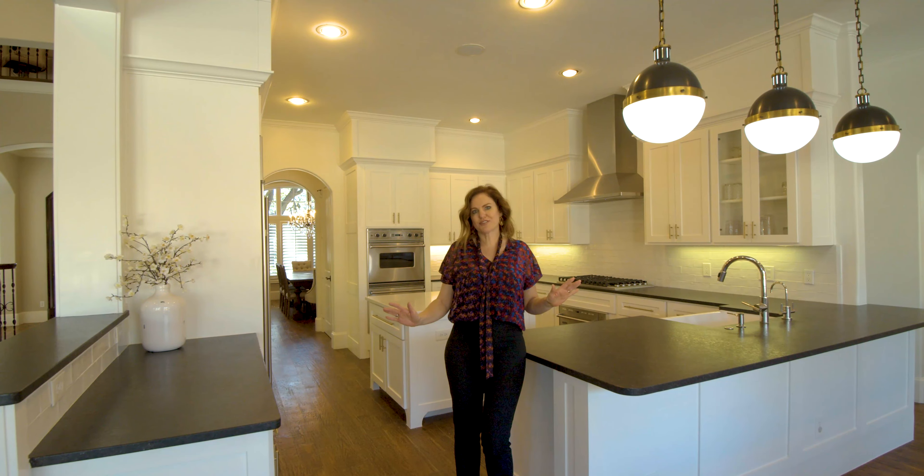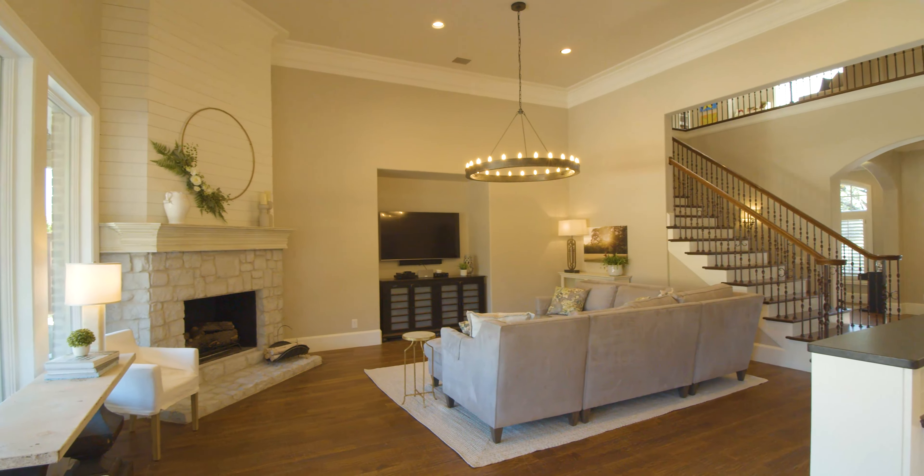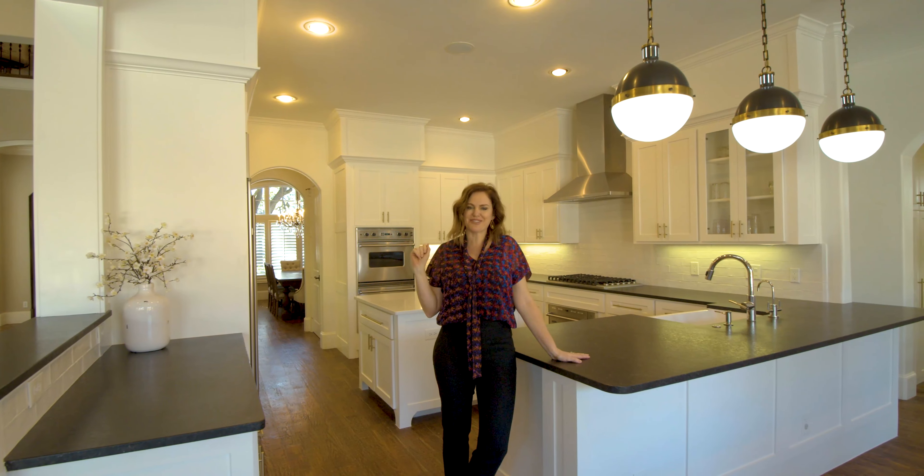The open floor plan is perfect for entertaining. The kitchen opens up to the cozy family room which offers spectacular views into the backyard. But first, follow me to the master suite.